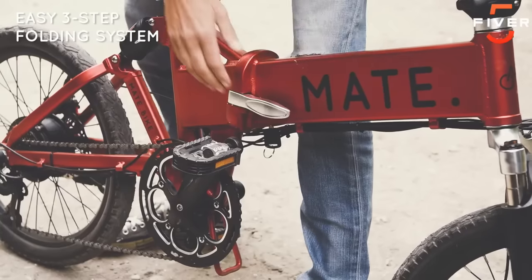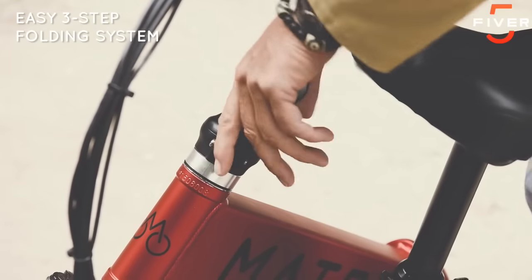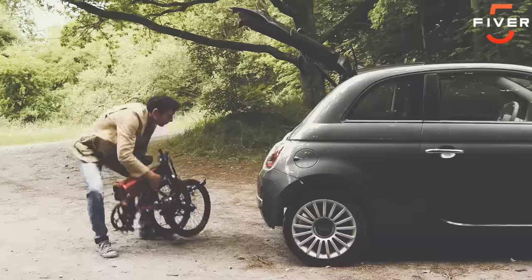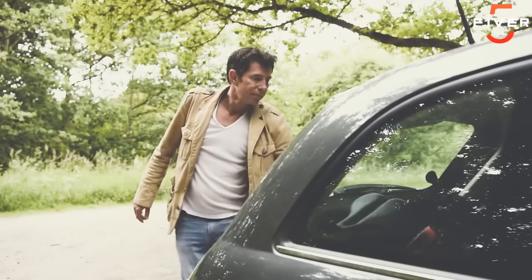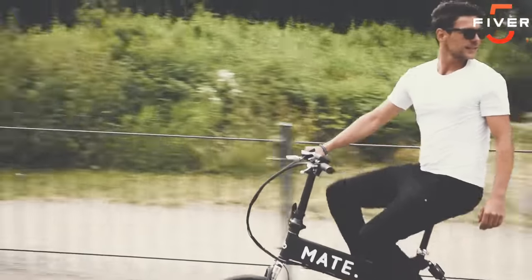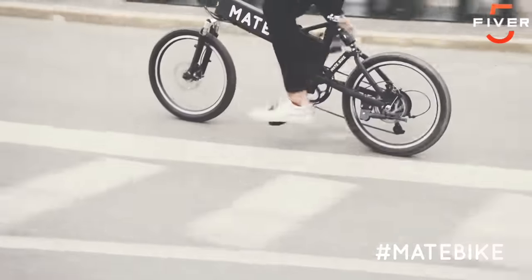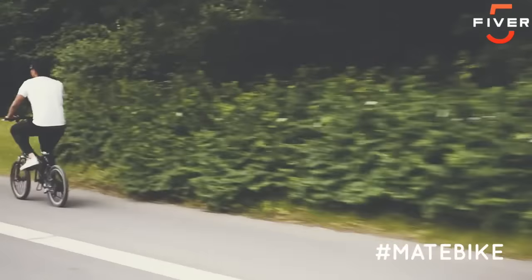There might be times where you won't need your mate, so it's great to be able to fold it for storage or transportation, knowing you can always take it out when you feel the urge. We're just at the beginning. Our dream is to kickstart the biking evolution and you can be a part of it. Once we get M.A.E.T.E. funded, we can start production and together we can rethink what a bike should be able to do.